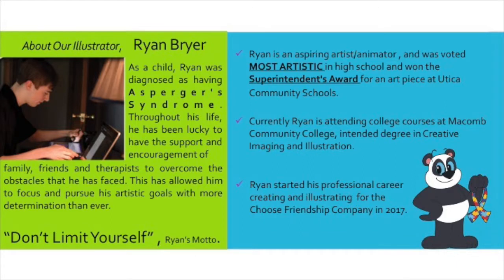What really sets us apart is the amazing team behind the product. First, my dad, the inventor — he was an auto exec who in his retirement was inspired by his grandkids to create innovative new toys. We are also so proud of our animator and illustrator, Ryan Breyer. He is an extremely talented artist and is currently studying animation in college. What makes Ryan unique is that he has been able to overcome many challenges in life, as he was diagnosed with Asperger's at a young age. Allow me to introduce you to Ryan Breyer.